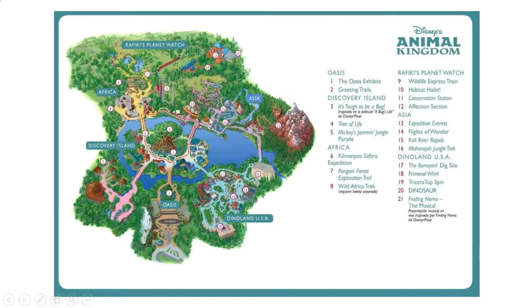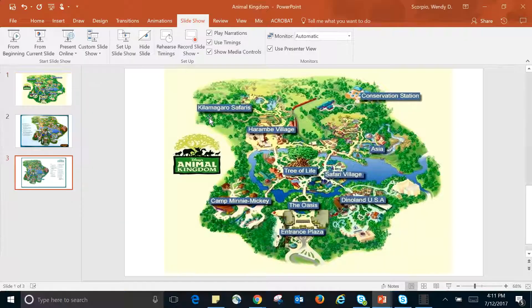I hope you guys have fun talking about the map from Animal Kingdom. We'll see you next time.